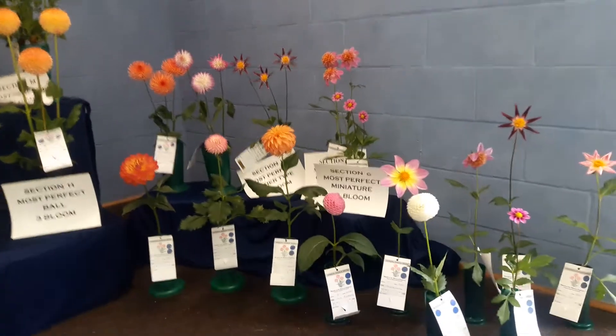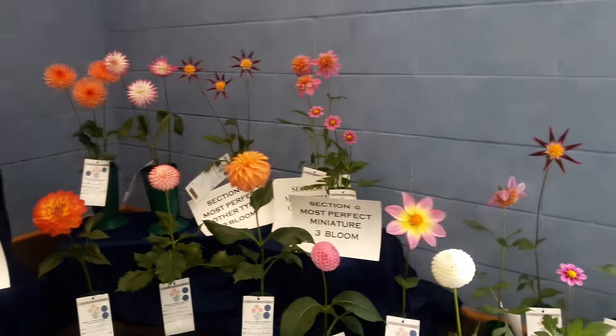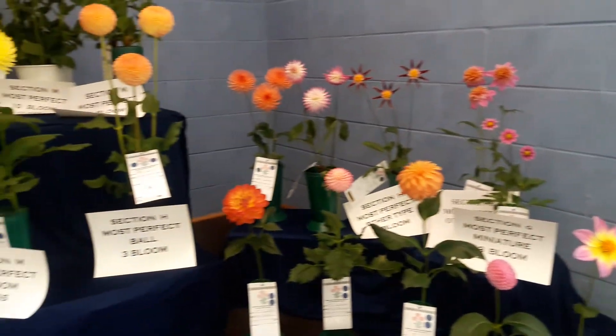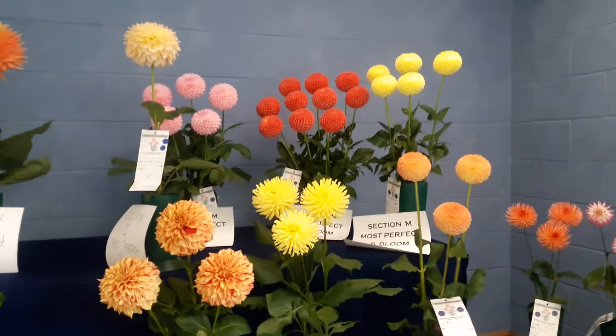These are some of our — we call them other type dahlias. And some of our multiple arrangements.